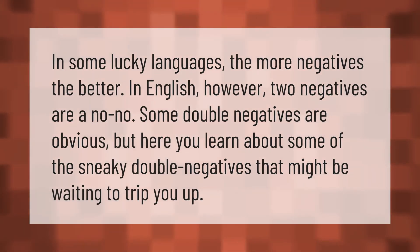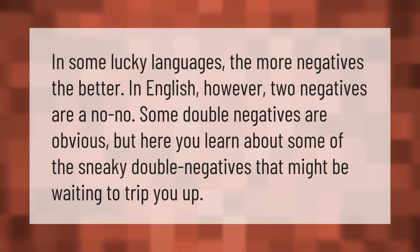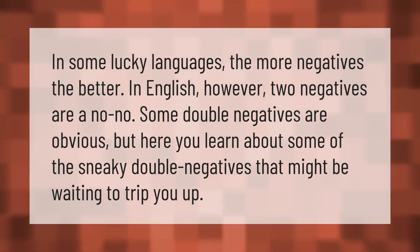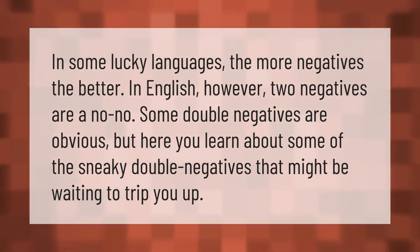In some lucky languages, the more negatives the better. In English, however, two negatives are a no-no. Some double negatives are obvious, but here you learn about some of the sneaky double negatives that might be waiting to trip you up.